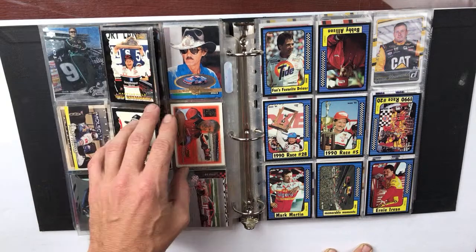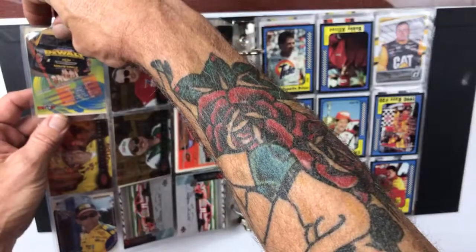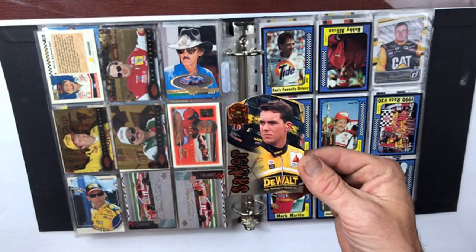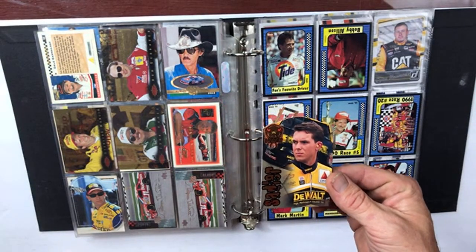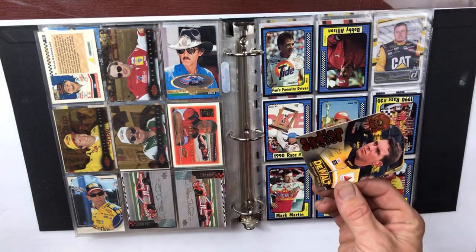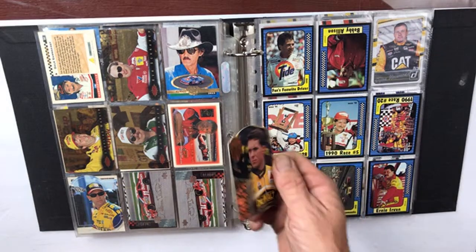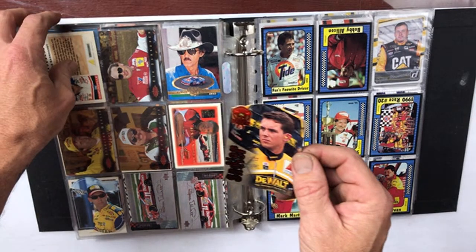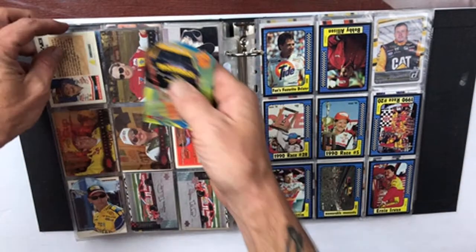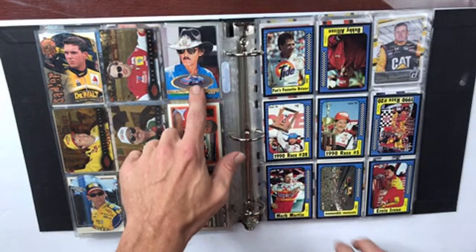That looks like a Matt Kenseth card. Let me bring this out — it's the DeWalt Driver Viper. Sadler, okay. Matt Kenseth used to drive for DeWalt, number 17 — so that's who I thought that was. Anyway, that's a die-cut card on the back of that one. Richard Petty.